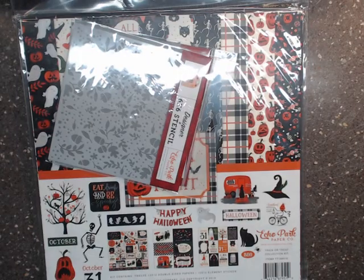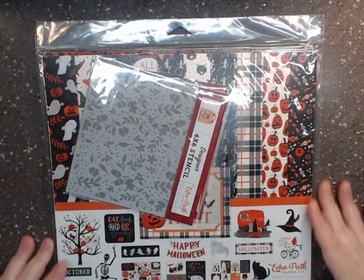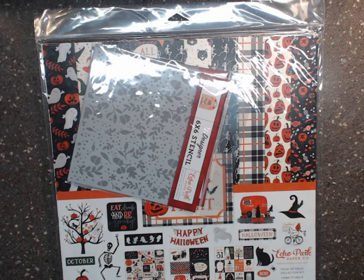Thank you all for stopping in and watching this paper haul! Tell me your favorite Halloween collections this year down in the comments below, and stay tuned for sneak peeks of what could be happening in September.